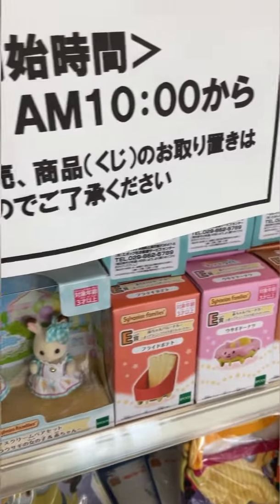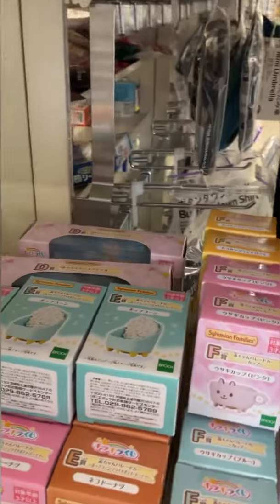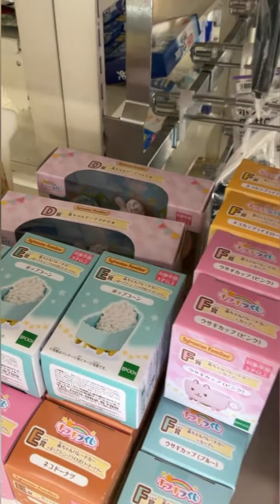Here you can see the little cards in the front. You can take one of these to the register to pay if you don't know how to ask for the Kuji.